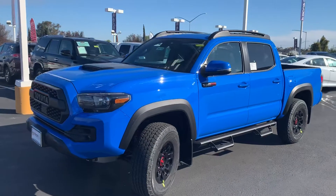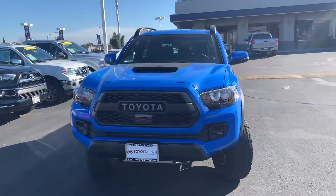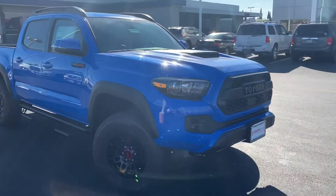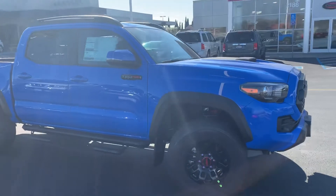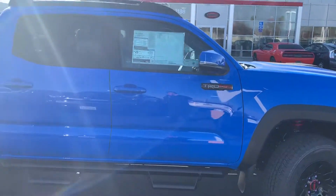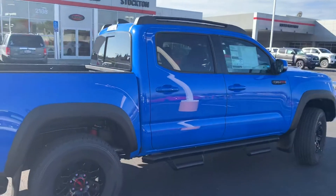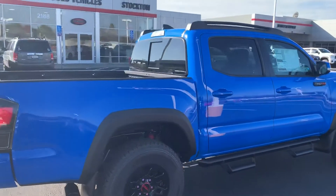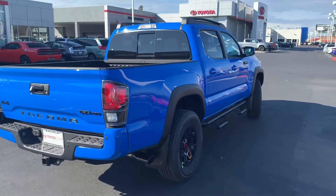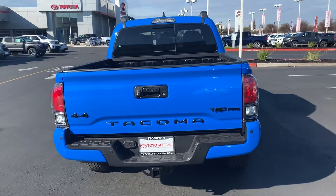You can tell right away, right off the bat, huge TRD Pro emblems, the TRD Pro wheels. This one does come with the Predator tube steps, which we specifically ordered it this way. One of the reasons why it's so special is because it comes with Fox suspension, tuned by TRD — Toyota Racing Development, the racing department for Toyota. They've actually touched a couple of vehicles that Toyota makes and of course they make it much better, usually by giving it aesthetic looks and suspension upgrades.